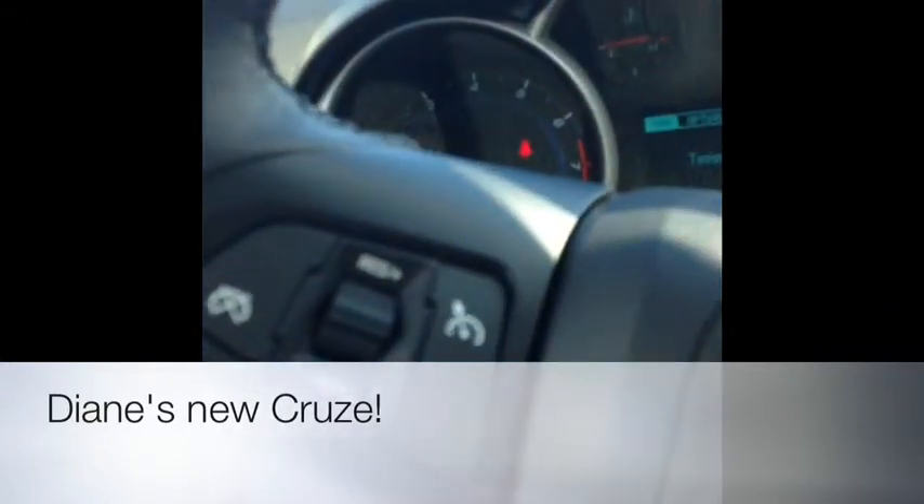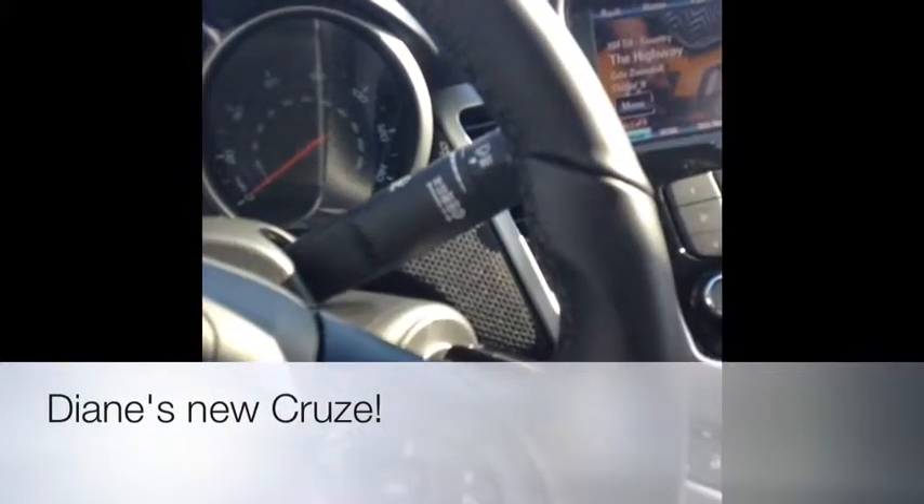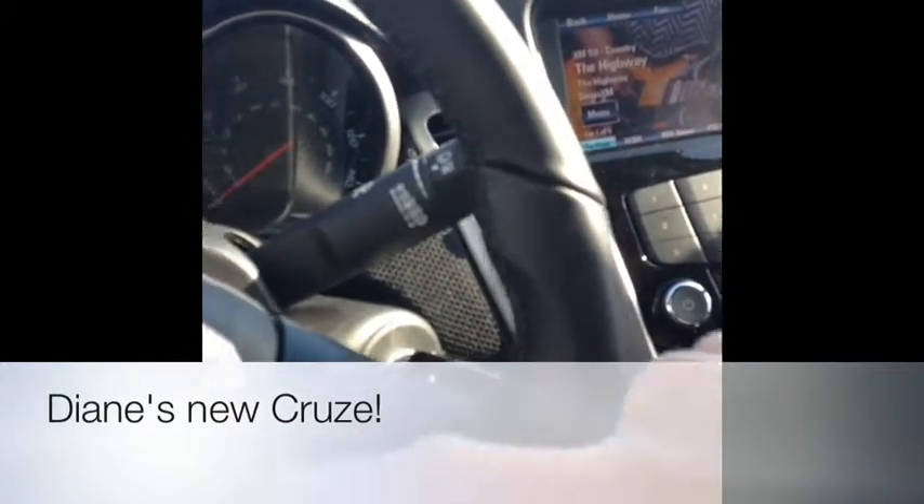Here's the instrument cluster. It's got cruise control right on the steering wheel. And then most importantly, Bluetooth for your phone — keep your hands on the wheel and eyes on the road.